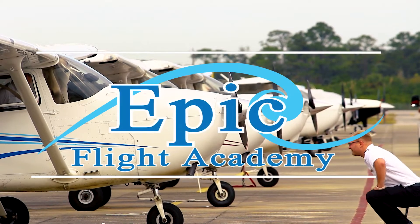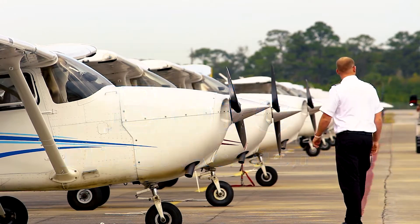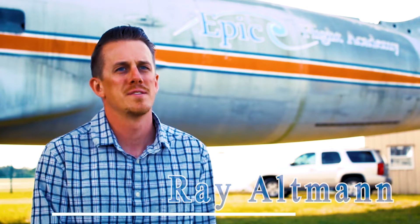My name is Ray Altman and I'm the educational developer for EPIC Flight Academy. EPIC's training program works in many different ways, but one of the newest things we're doing is incorporating a lot of technology and simulation into the classroom lessons and flight training.